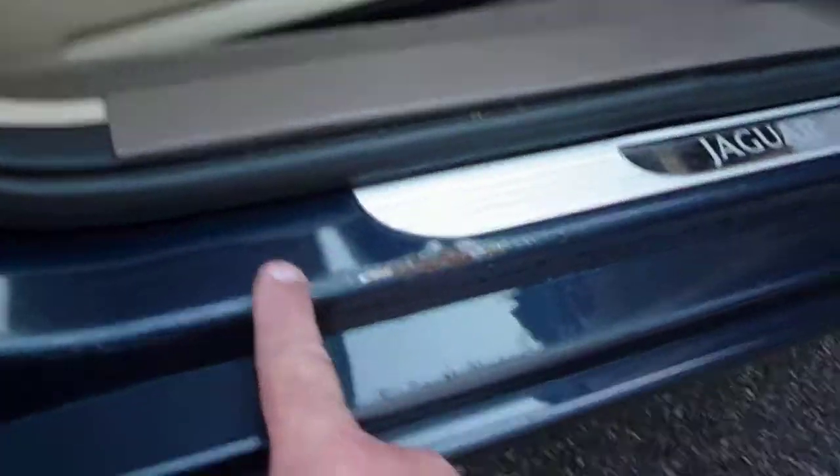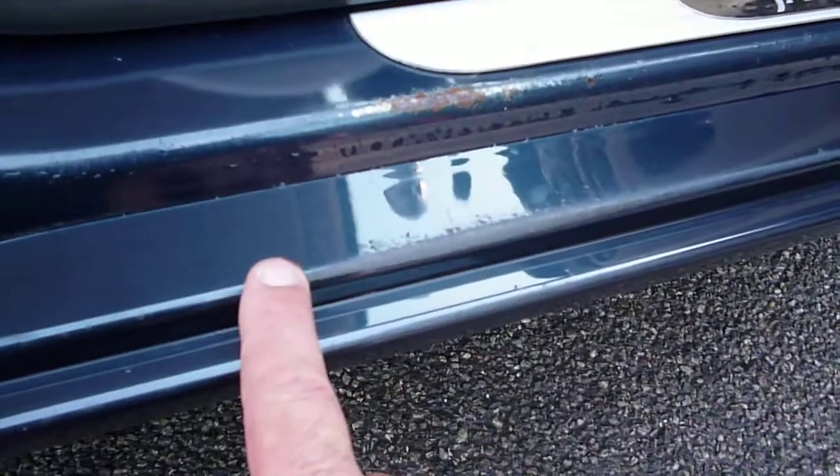We do have light marking here to the seat bolster, and a scuff to the sill just here, which would need a smart repair.